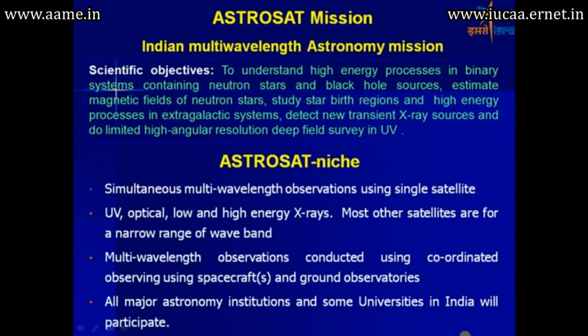The scientific objectives include understanding high energy processes in binary systems containing neutron stars and black hole sources, and estimating the magnetic fields of neutron stars. AstroSat will provide simultaneous multi-wavelength observations using a single satellite, covering UV, optical, low and high energy X-rays. This data is also being looked forward to by the international community.